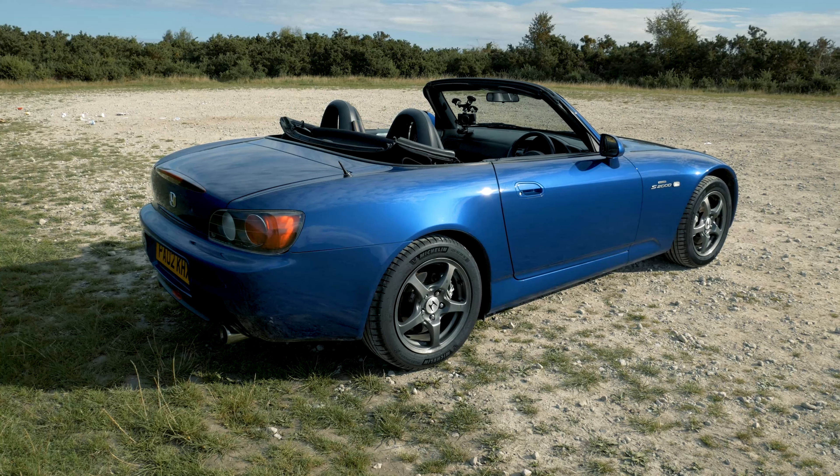Some say the car doesn't have much character below 5,000 rpm, but I'd have to disagree. It's not until 6,000 rpm that it really comes alive, but it still has plenty of rewarding factors that encourage you to drive it even at normal speeds. It's by no means dull.